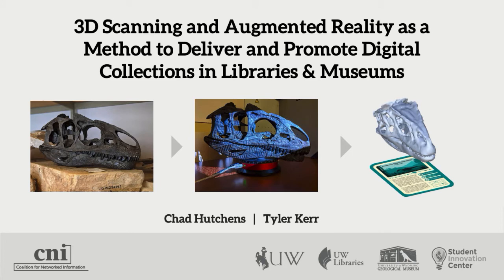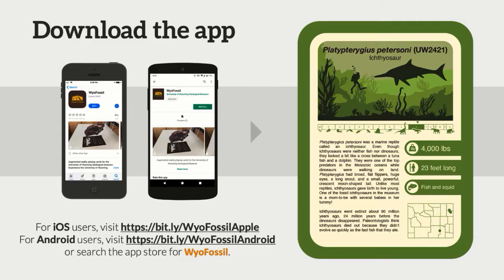This is a collaborative effort between the UW Libraries on a number of levels with the University of Wyoming Geological Museum. This is obviously a paleontology collection that we're talking about, but there's a lot of other applications that we can apply this to.